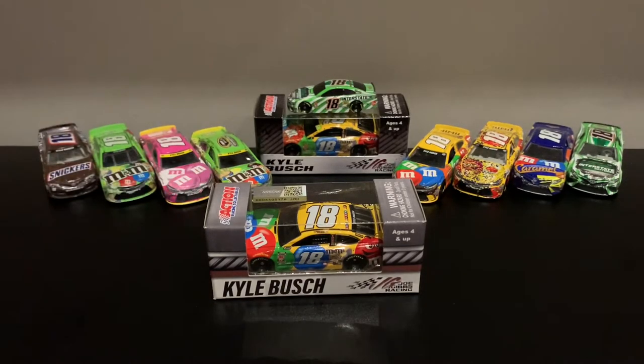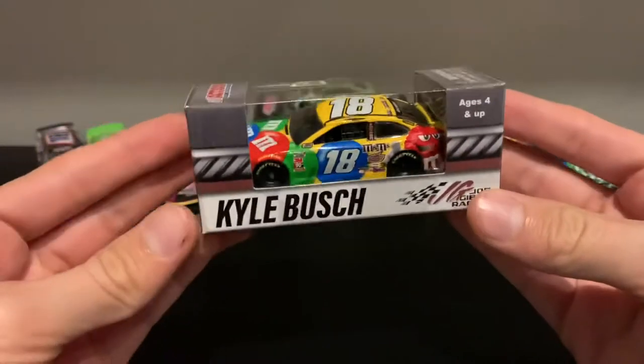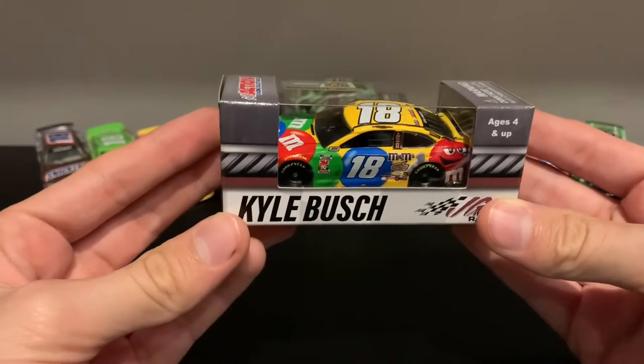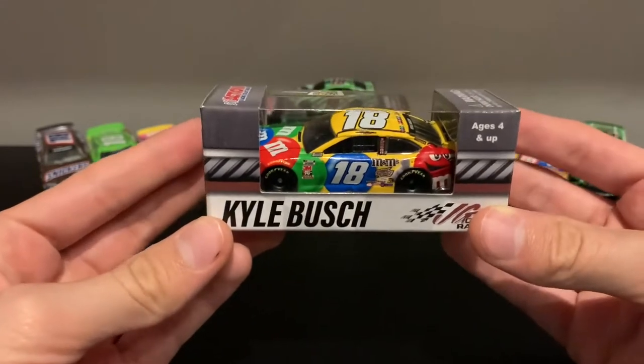I'm kind of debating doing this kind of background for every single video. Nonetheless, here is Kyle Busch's number 18, 2020 M&M's — that's Kyle Busch's 2020 M&M's number 18 Toyota Camry for Joe Gibbs Racing.